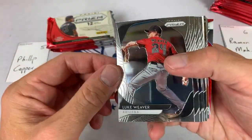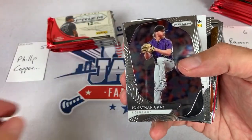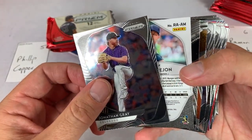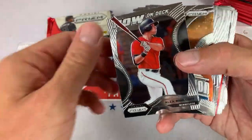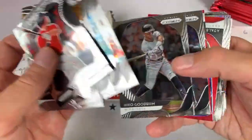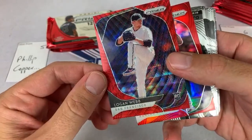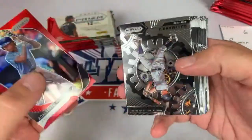Hits Only thank you very much — now at 300 subscribers. We've got a hit coming up — it's going to be Adrian Morejon, that's the auto right there. So the auto comes out of the first pack this time. We've got Logan Webb, numbered out of 99, and Alberto Mondesi — not numbered. Panini could do me a favor and put the numbers on the front of these prism cards, but they didn't. There's a Bobby Witt Jr., Scott Kingery, and Yordan Alvarez as the last one — got to get that one sleeved up.